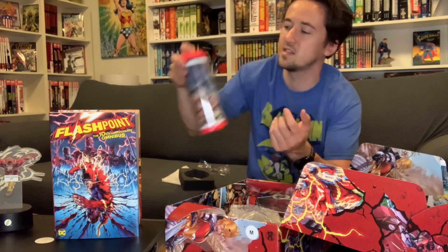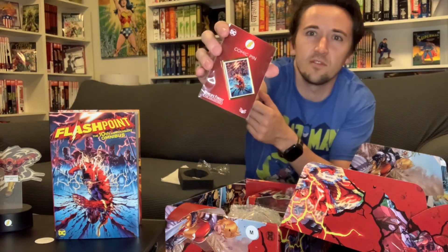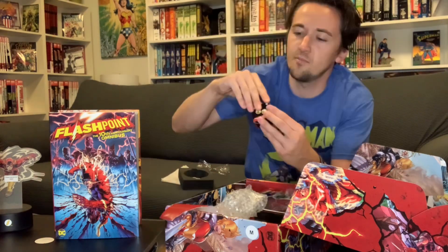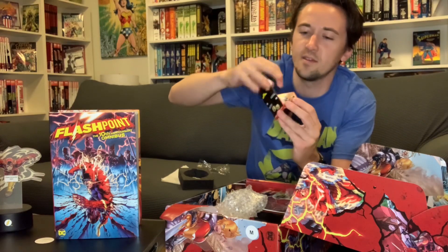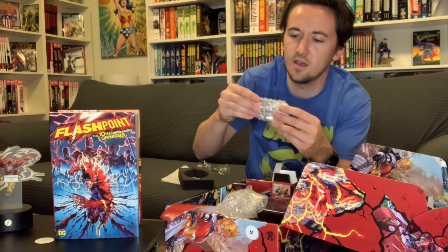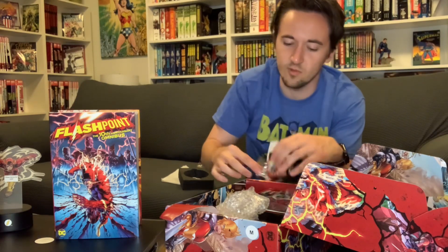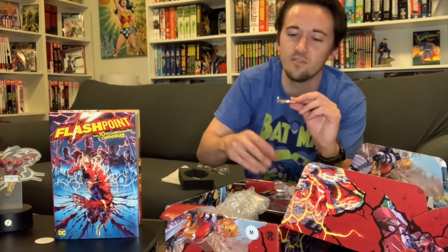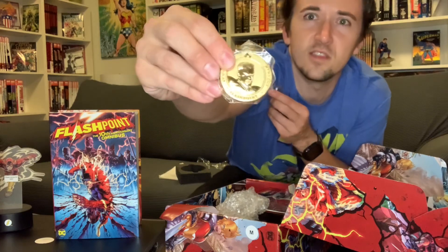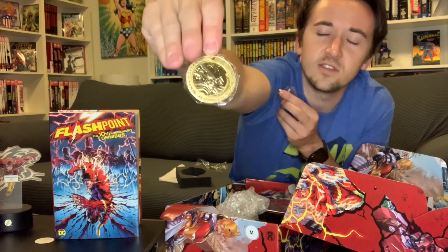A lot of Andy Kubert art from the main series — that's pretty cool, definitely something I'll use daily. Then we got a pen with the very first issue on it, so if you're into collecting pens. We've got something with Aquaman and Wonder Woman on it. There's a tiny box here — it's a challenge coin with Flashpoint Wonder Woman and Aquaman. There's Aquaman, and Wonder Woman on the other side.